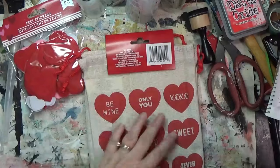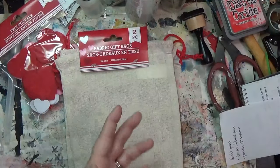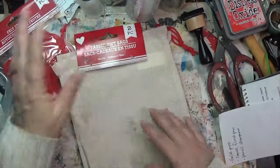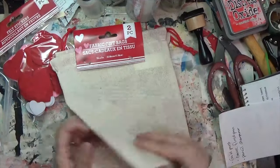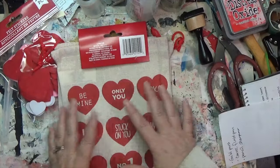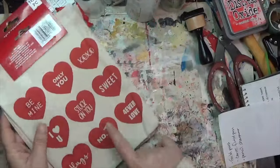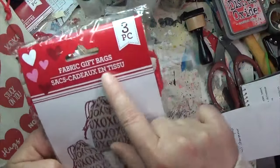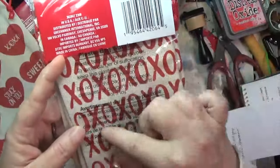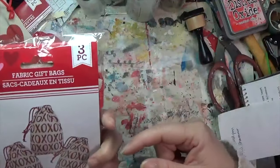I also got these Valentine's-related fabric gift bags — two of them. I've bought things like this before; the fabric is I think 100% cotton and it tears down great. I can cut these out with the words on them to put on these cards. I also found smaller ones — you get three — with 'XOXO' on them, which I think could make some really cute strips when torn down. The backs should be unprinted.